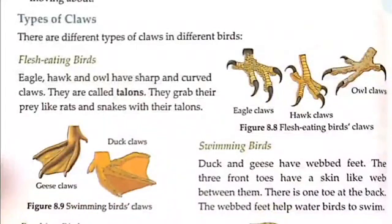Swimming birds — ducks and geese have webbed feet.